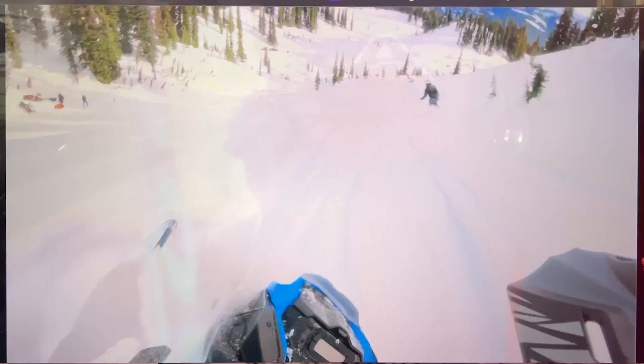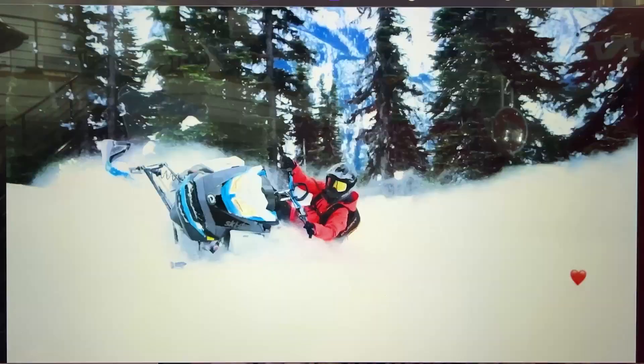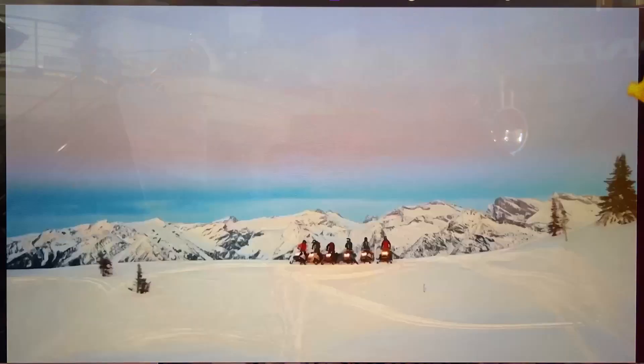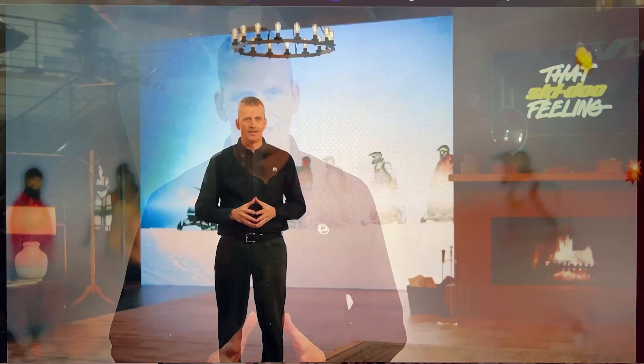Speaking of waiting and seeing, I can't wait any longer to show you what's hitting the snow this year. Mark my words, Model Year 23 is going to be the biggest one ever for Ski-Doo, and to kick off the mighty future that lies ahead for Ski-Doo, let's look at how we got to where we are today.